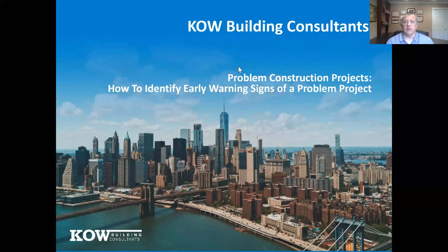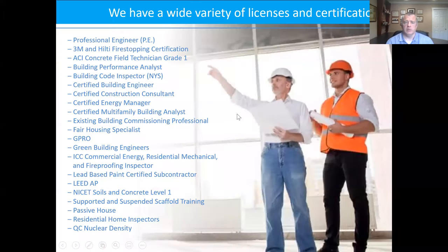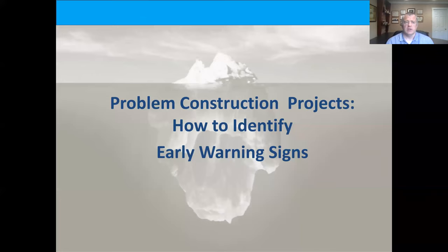Welcome, my name is Ken Willey from KOW Building Consultants. Today's topic is problem construction projects — how to identify early warning signs of a problem project. KOW is a consulting engineering building inspection firm based in New York with eastern seaboard coverage as well as Colorado and an office in Denver. We do different consulting for hard money lenders, banks, lending institutions, tax credit syndicators, and developers doing property condition reports, construction loan monitoring, energy audits, etc.